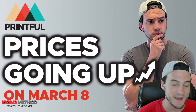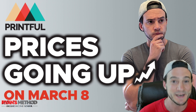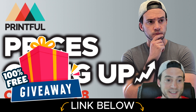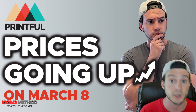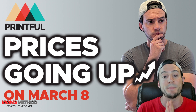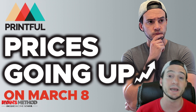What's up guys. Normally when I'm doing these videos I'm super excited to share stuff with you, but unfortunately today is not one of those video topics that's going to bring a smile to many people's faces. Today we're going to talk about Printful, the production partner that many of us use — whether it's for selling on Etsy, Shopify, or Amazon Seller Central — because unfortunately Printful is raising their prices tomorrow on March 8th 2022.